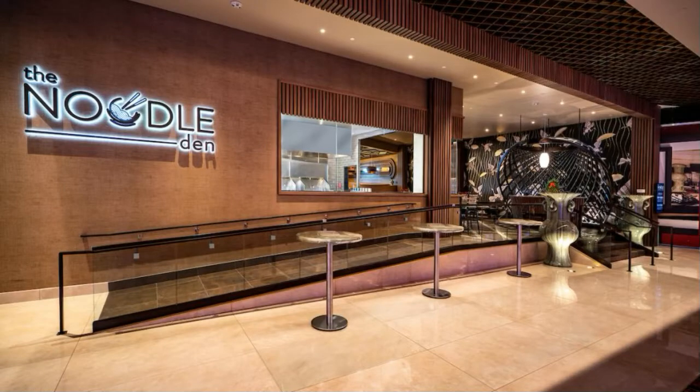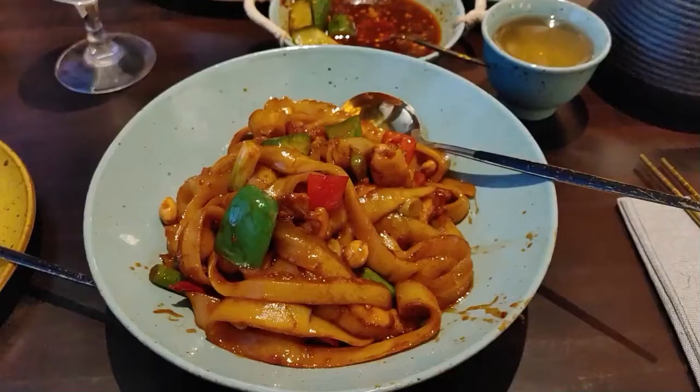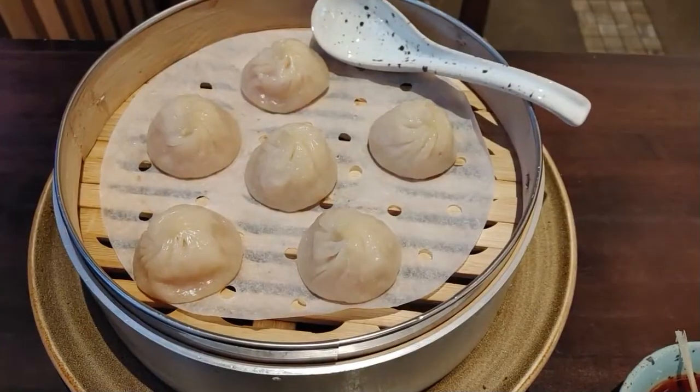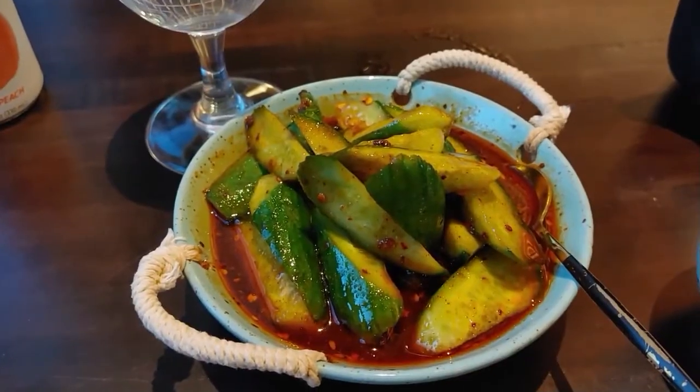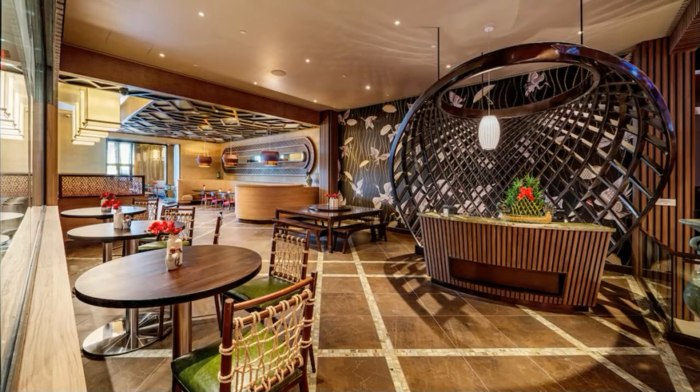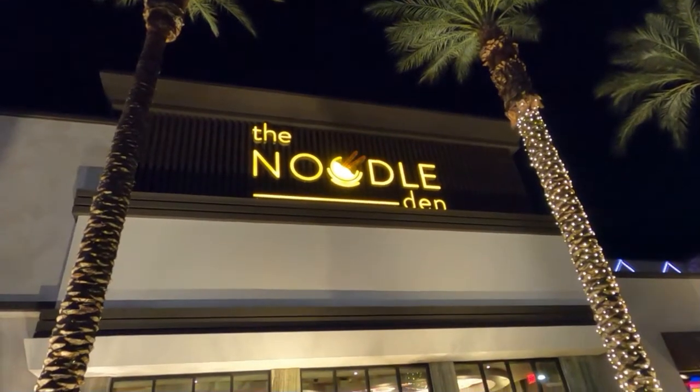So the final verdict: I'm going to give Noodle Den here at the Sahara Las Vegas a solid 9 out of 10. The fresh noodles — I mean, you just can't go wrong with fresh noodles. Everything is bursting with flavor, the decor is super modern, and it's a really great experience here at Noodle Den. Check it out if you're in Vegas.